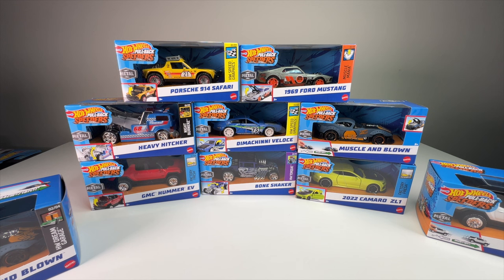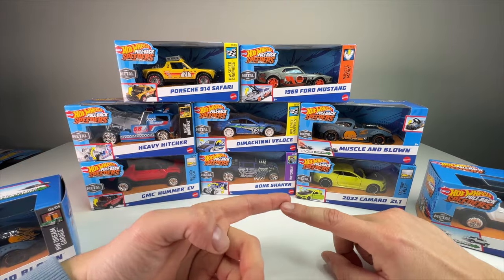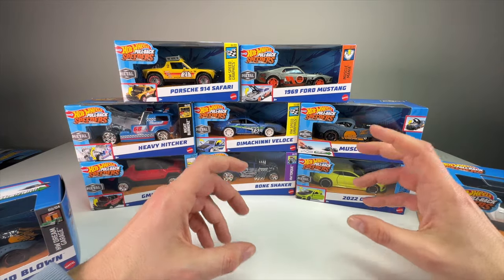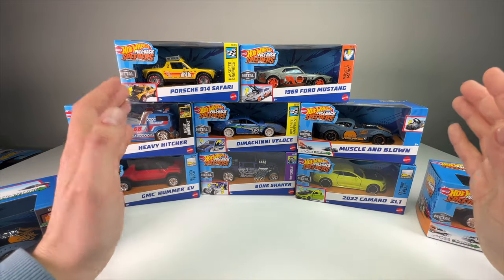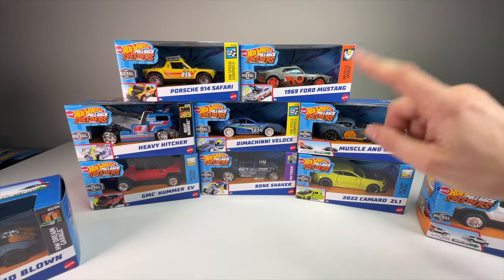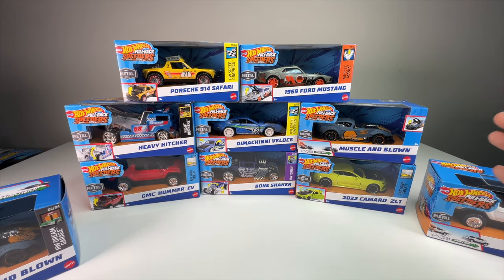A lot of brands have pullback cars, but collectors typically do not gravitate toward them because they're meant for more play — usually not detailed, more plasticky looking. Kroger, for example, sells some decent ones at the end of the hot wheels aisle — trans ams, hellcats, maseratis — some with moving parts, but they just don't hit that collector's bell. I think it's partly because they're usually around five dollars. But these Hot Wheels pullbacks are kind of changing the tides.